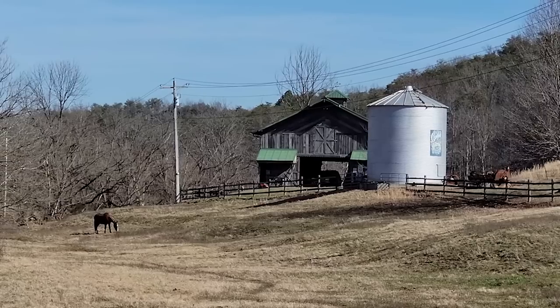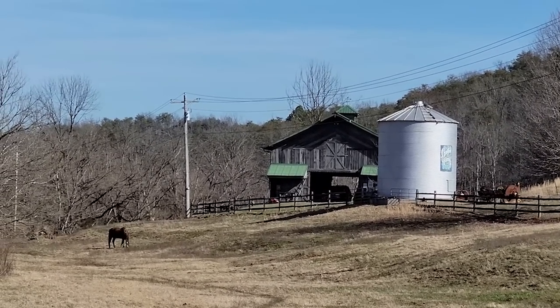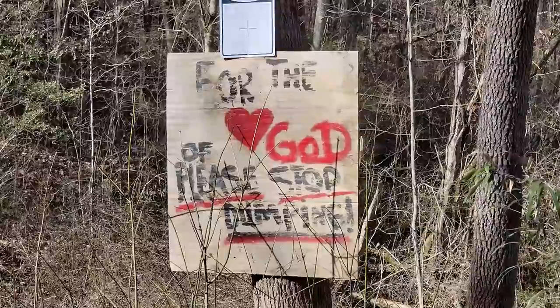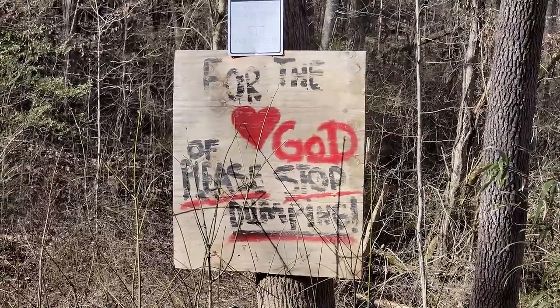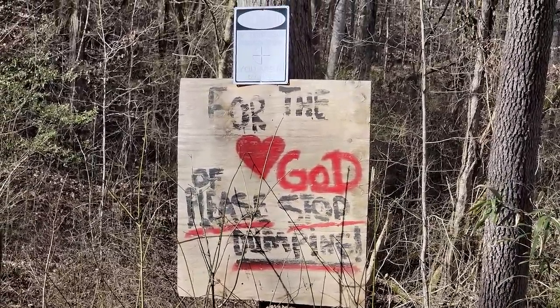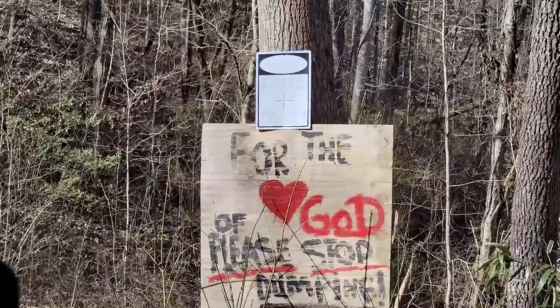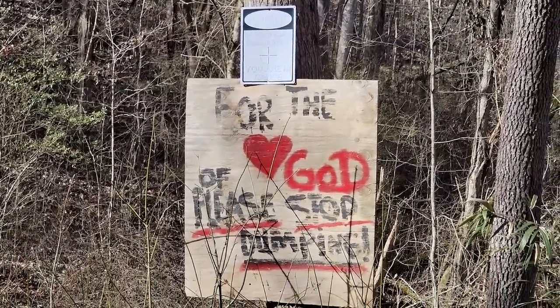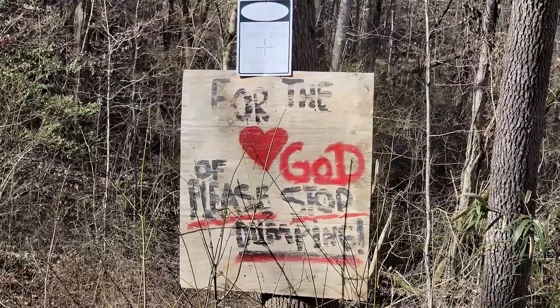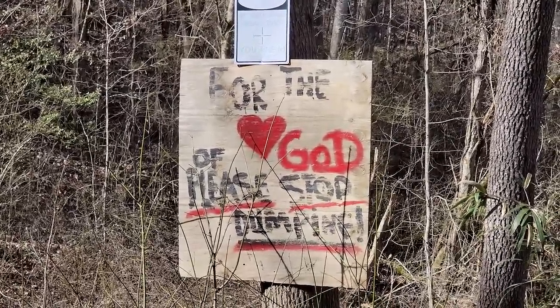A beautiful little barn and a silo. A little horse farm. There's a sign that says 'For the love of God, please stop dumping,' and above it another sign that says 'If you can read this, you are in range.' Does that mean a gunshot thing? Yeah, pretty much. That's what happens on these back roads — you definitely don't want to trespass out here.